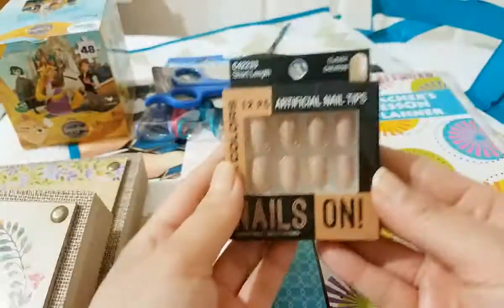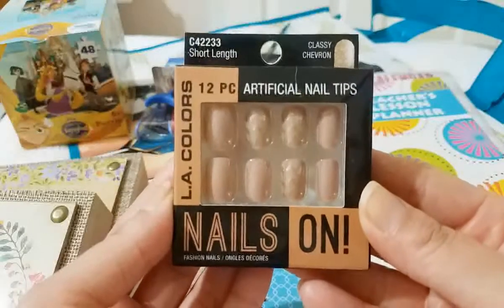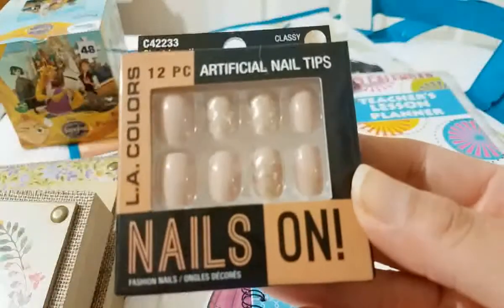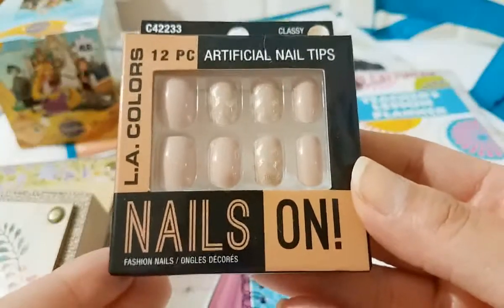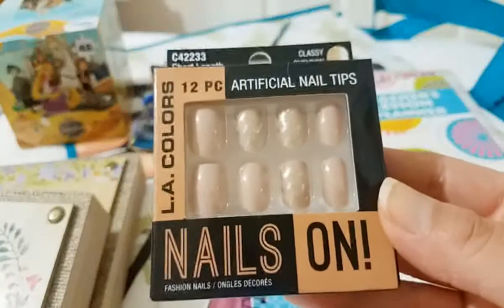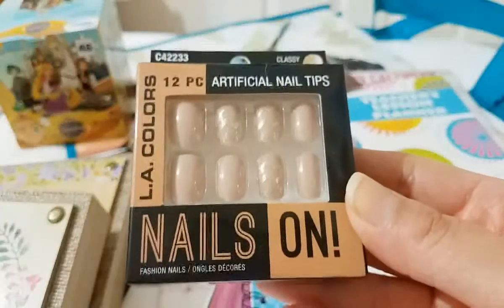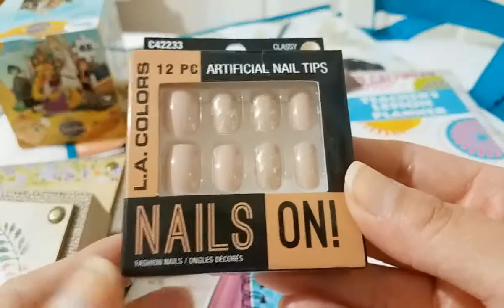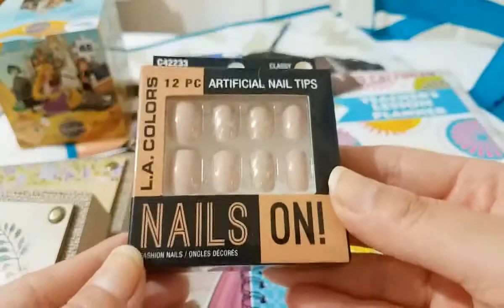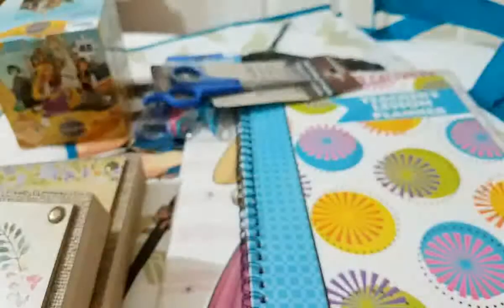And for me I picked up these LA Colors artificial nails. These are short length and it's called Classy Chevron — they're really pretty. It's like a nude color with glitter. It comes with 12. I am trying to stop buying so many nail polishes and things I don't need, and I don't really go to the Dollar Tree a lot anymore. But sometimes when I do go I find some pretty cool things.